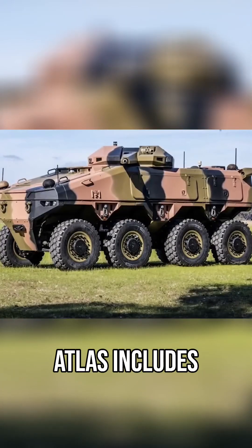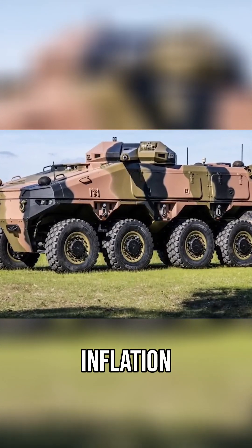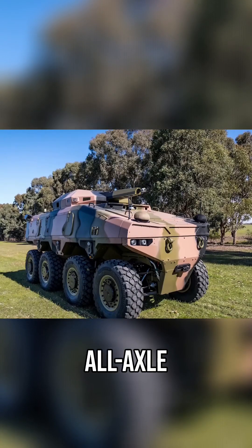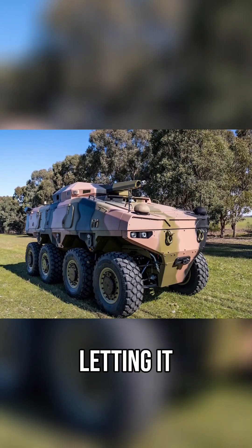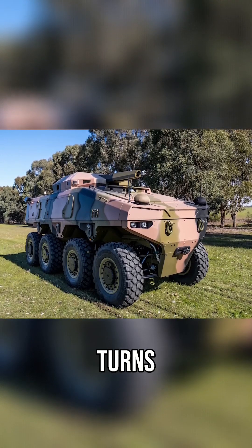The design of the Atlas includes an 8-wheel drive system, central tire inflation, run-flat inserts, all-axle steering, and crab walk capability, letting it navigate gap crossing, vertical steps, slopes, and tight turns.